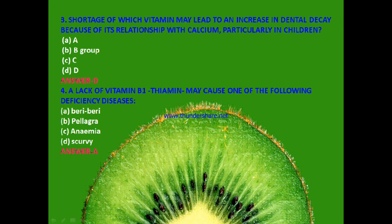Next question: Lack of vitamin B1 thiamine may cause one of the following deficiency diseases — beriberi, pellagra, anemia or scurvy? The answer is A — beriberi disease.